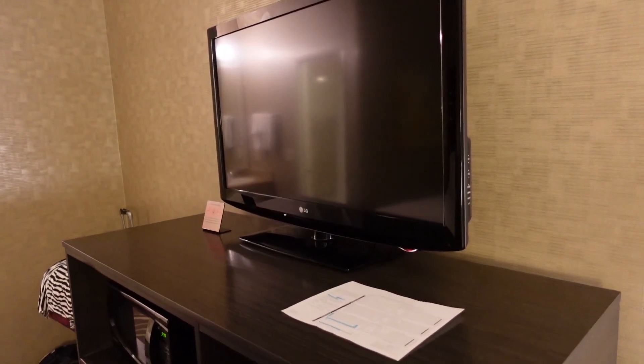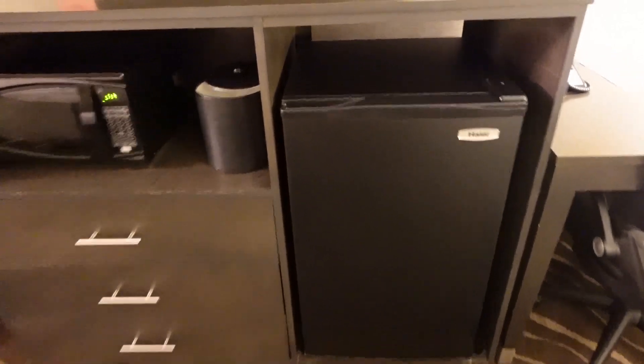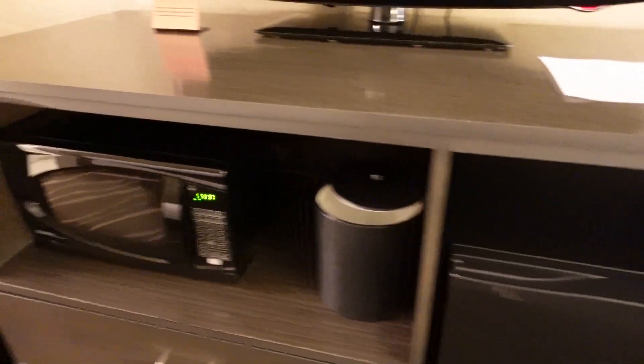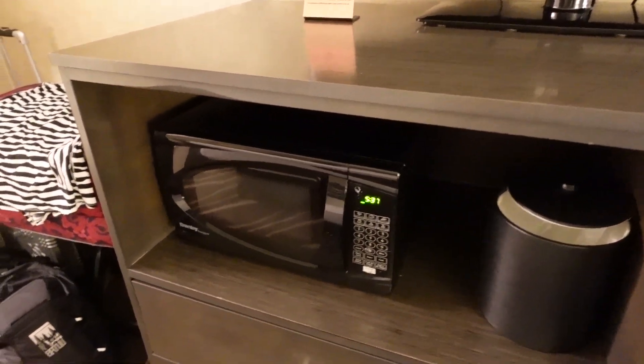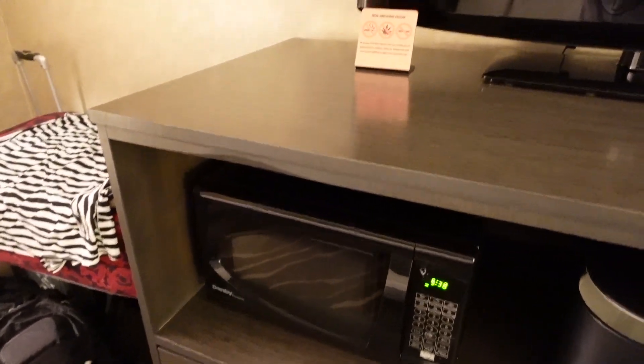TV's meh. Check out this fridge — above average size mini fridge with plenty of space inside. Not always offered, but sometimes. A nice little microwave here to heat something up if need be.